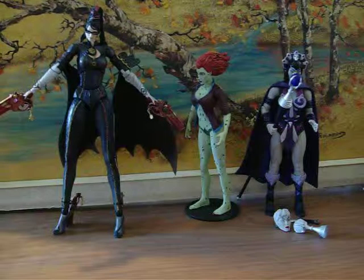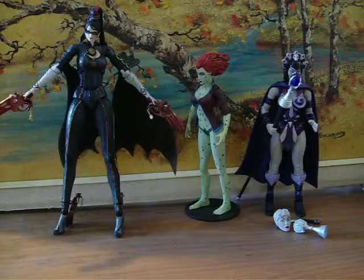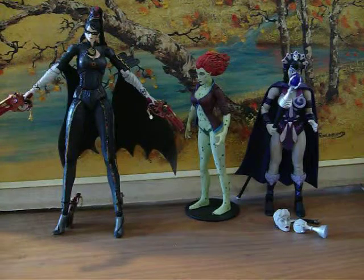Hello, today I am showing off three of my female figures. I'm going to do Bownetta, Poison Ivy, and Evil Lynn.